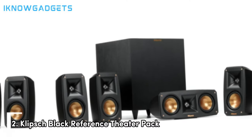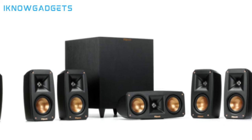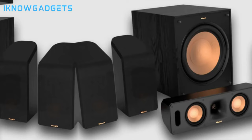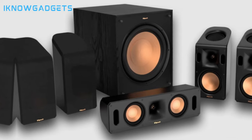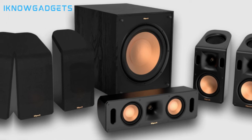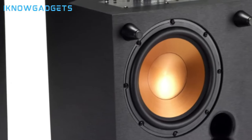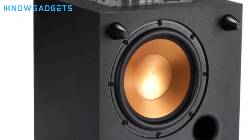Moving on to number 2, we have the Klipsch Black Reference Theater Pack. This streamlined 5.1 home theater speaker system delivers Klipsch's legendary acoustic performance in a slim, minimalist design, perfect for subtle home integration. The system can generate room-filling cinematic audio from a compact footprint. Klipsch's proprietary horn-loaded technology gives the speakers controlled directivity for optimal sound coverage in your space. The system handles up to 105 watts and 105 decibels for powerful, dynamic movie and music playback.